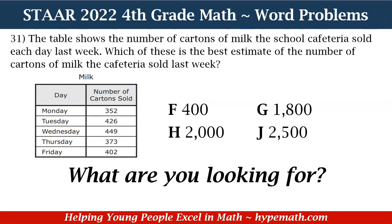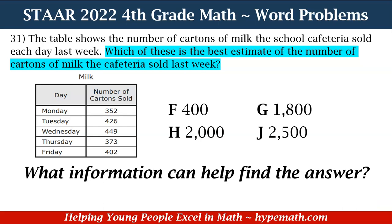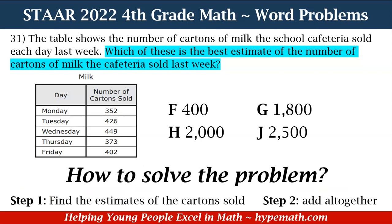The first question we need to ask ourselves is: what are we looking for? We are looking for the best estimate of the number of cartons of milk the cafeteria sold last week. What information can help us find the answer? The data in the table — Monday 352, Tuesday 426, Wednesday 449, Thursday 373, and Friday 402. We need to solve this in two steps: step one, find the estimates for each day, and step two, add them all together.